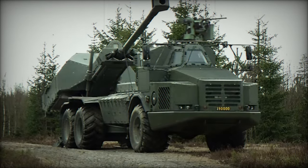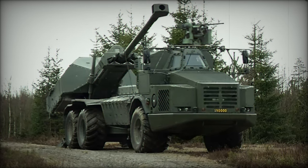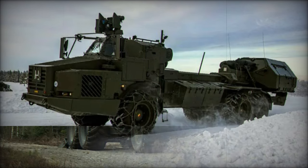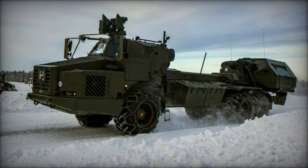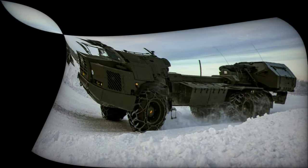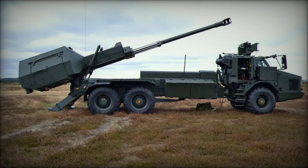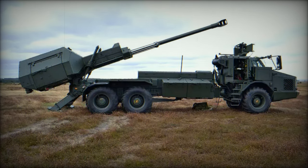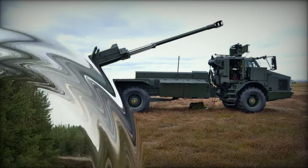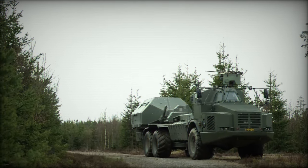The success of the Archer system has led several other nations to consider its adoption. Switzerland, for instance, has shortlisted Archer as part of its artillery modernization program, with both the 6x6 and 8x8 platform options making the system an attractive choice for a wide range of military needs. Its proven track record, combined with its flexibility and ease of use, makes Archer a low-risk, highly effective option for countries looking to modernize their artillery forces.